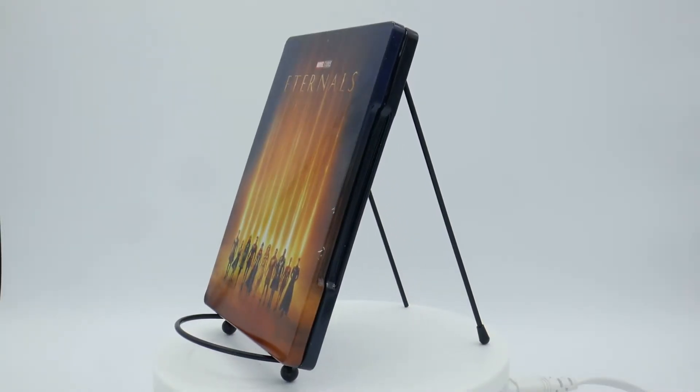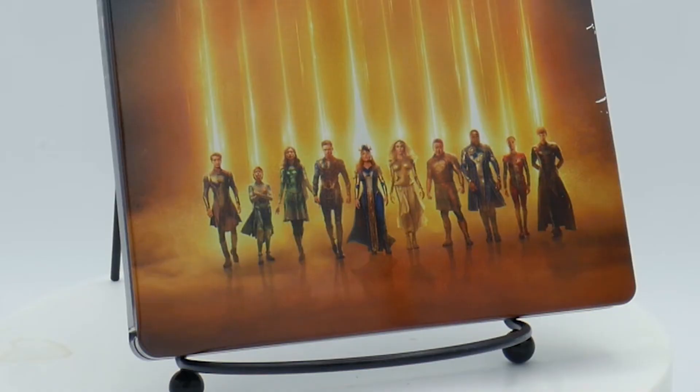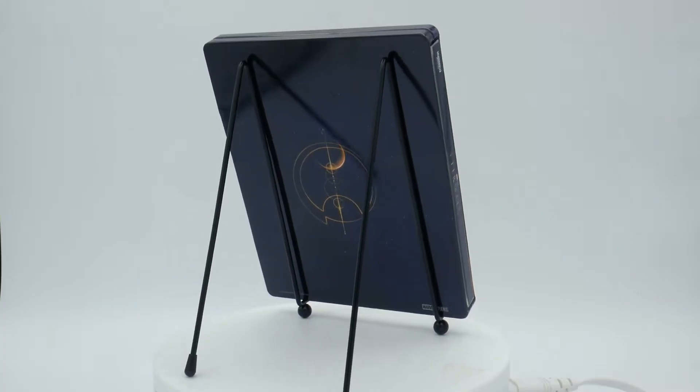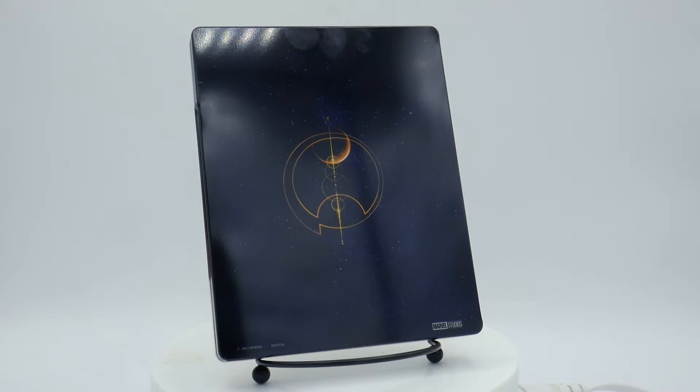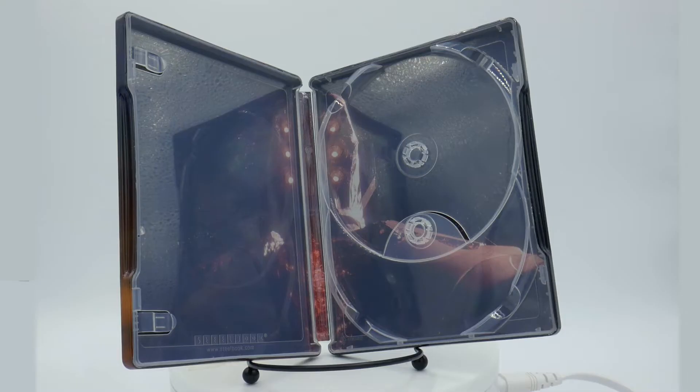The Steelbook on the front sports every Eternal in front of some gold beams. It also features the film's logo, which I always like seeing on Steelbooks. The backside features one of the ancient symbols from the movie, which looks alright — I would have preferred they show off the flying pizza slice they call a spaceship. Then the insert artwork shows one of the Celestials.